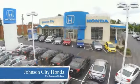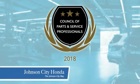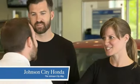Thank you, Tracey, for making Johnson City Honda the area's only 11-time Honda President's Award winner and the recipient of the Council of Parts and Service Professionals. At Johnson City Honda, we have a commitment to deliver the service, selection, and savings you're looking for when buying a Honda.